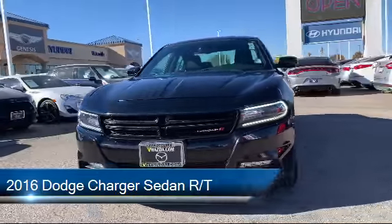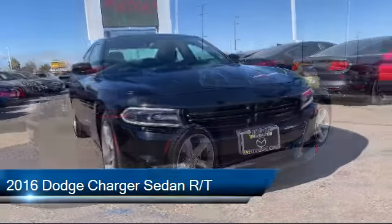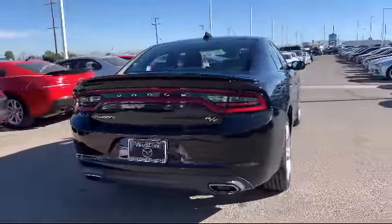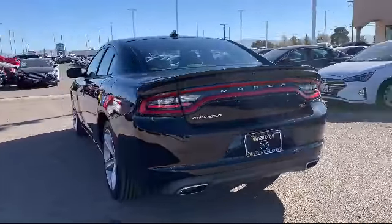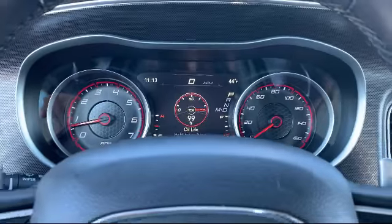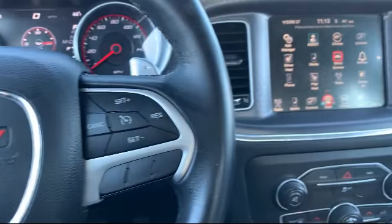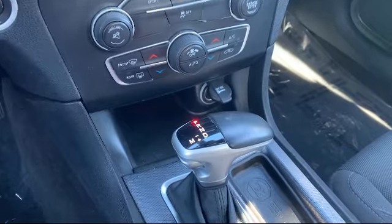It comes equipped with a Uconnect 8.4-inch touchscreen system, tire pressure monitoring system, Sirius XM satellite radio, keyless entry, heated front seats, rear spoiler, electronic stability control, steering wheel controls, 20-inch premium painted aluminum wheels, air conditioning, and has less than 70,000 miles on the odometer.